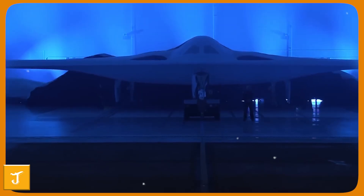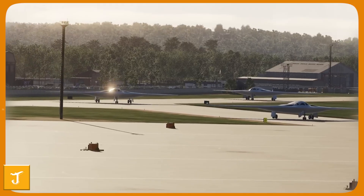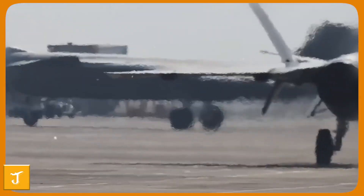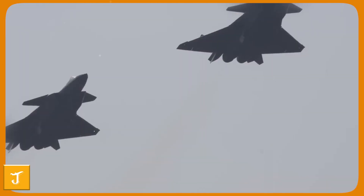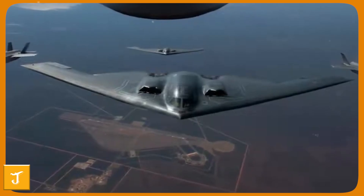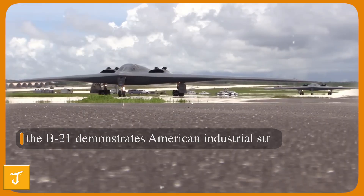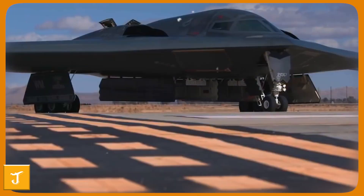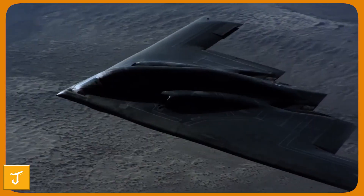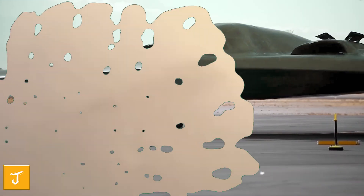The arrival of the B-21 Raider is reshaping the global balance of air power. While the United States is moving the aircraft from design to testing and into steady production, rival programs remain years behind. China's H-20 stealth bomber has yet to emerge from development, and Russia's PAKDA continues to face delays with no confirmed prototypes in service. Neither competitor matches the Raider's pace or technological maturity. The B-21 also demonstrates American industrial strength — its efficient pipeline, from advanced digital design to rapid prototyping and scalable production, shows how innovation and disciplined management can deliver cutting-edge weapons on time and within budget.